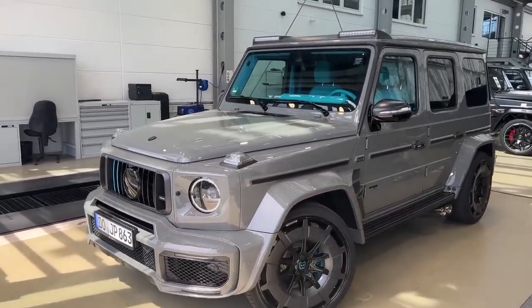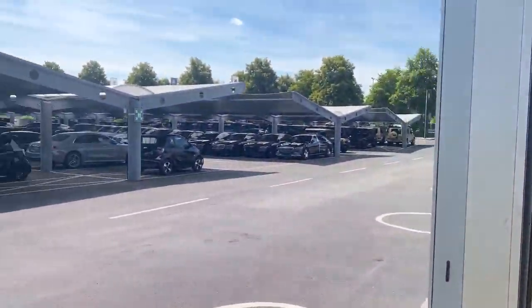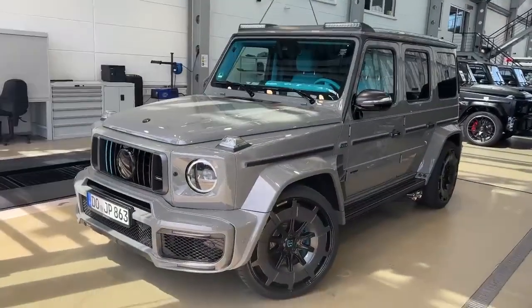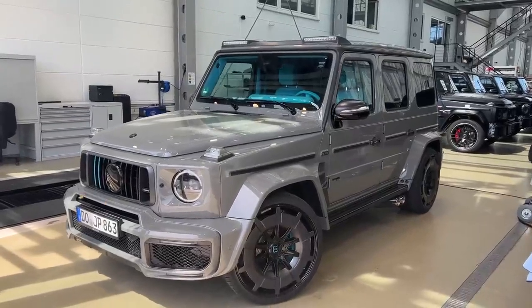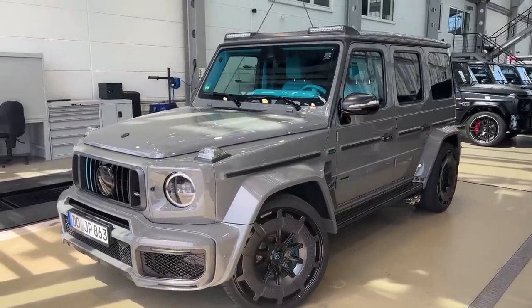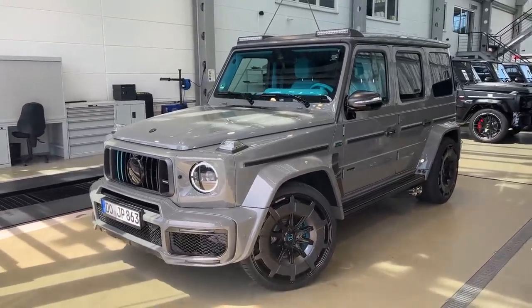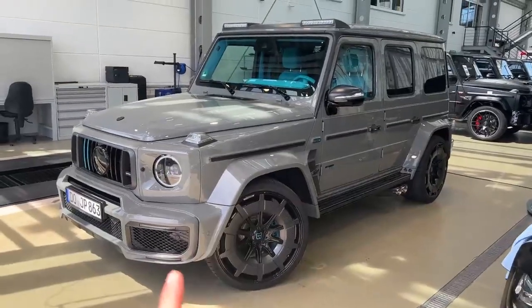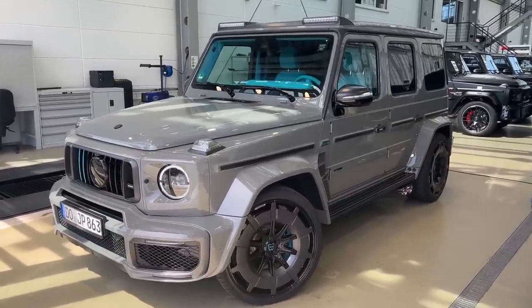I am right here at the Brabus headquarters in Bottrop, guys — just look at all the cars outside and inside. It's just a heaven for all Brabus fanboys and fangirls. He built this car in cooperation with Brabus and they finished the project a month or two months ago. Now it's right in front of me — they're servicing the car and it will be picked up in a few hours, but before they do that they allowed me to film it.